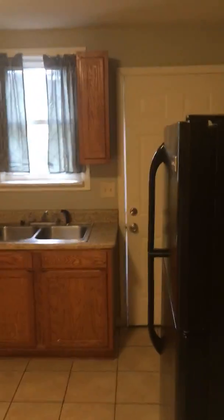There's the kitchen. Dishwasher. Washing and dryer area. Plenty of cabinet space.